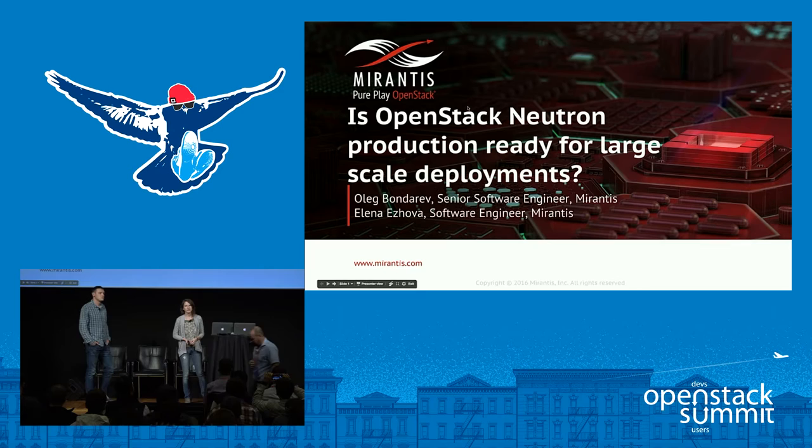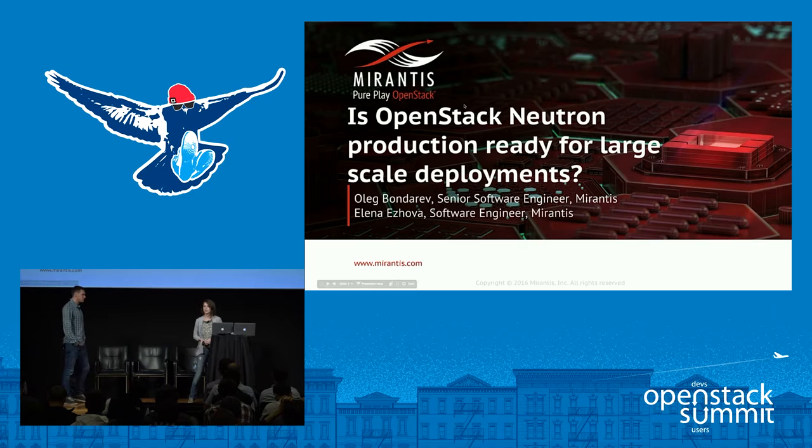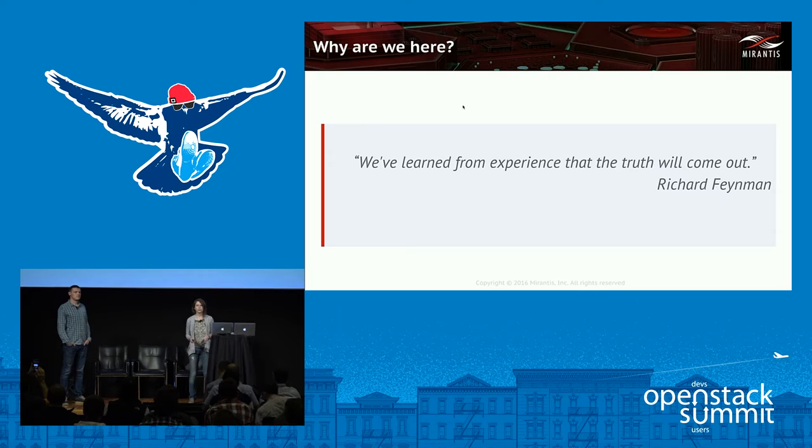Good afternoon everyone. My name is Yelena Yezhova, I am a software engineer at Mirantis. And I am Oleg Bondarev, senior software engineer at Mirantis. Today we are going to talk about Neutron performance at scale and find out whether it is ready for large deployments. For quite a long time there has been a misconception that Neutron is not production ready and has certain performance issues. That's why we aspire to put an end to these rumors and perform Neutron-focused performance and scale testing, and now we'd like to share our results.